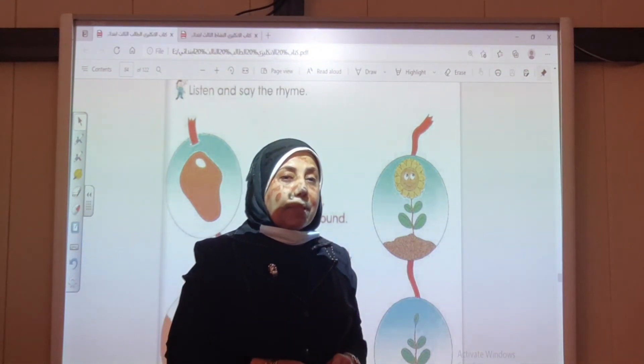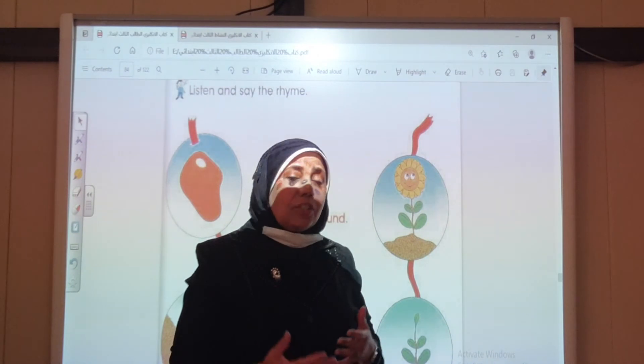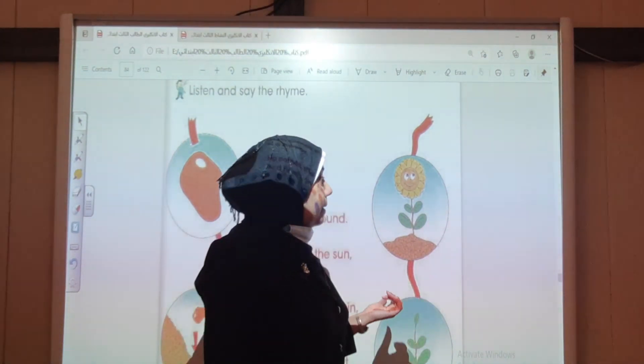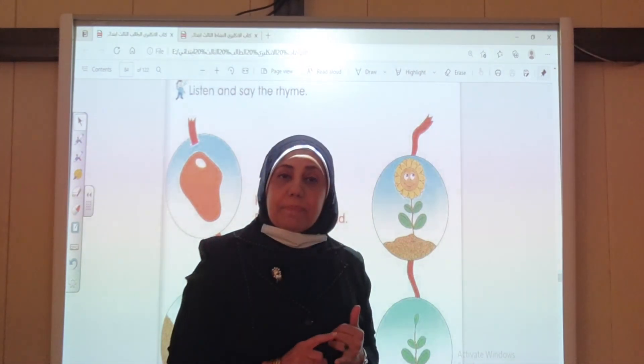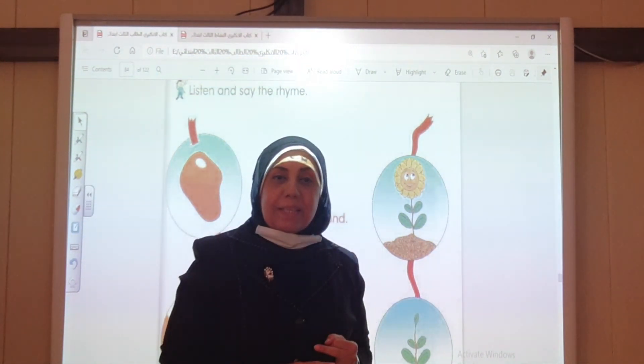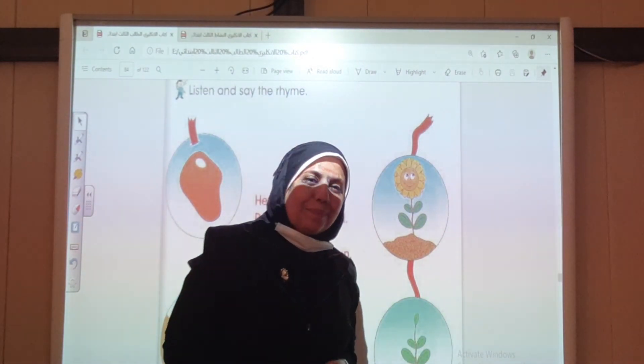البذرة تحتاج حتى تكبر وتصبح نباتاً. The seed needs soil, water and light. Thanks for your listening. Goodbye.